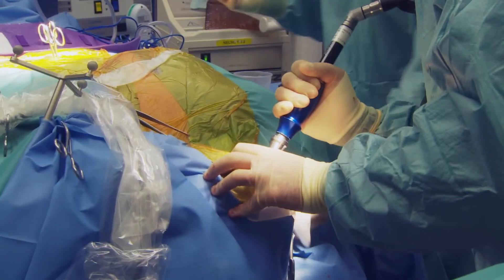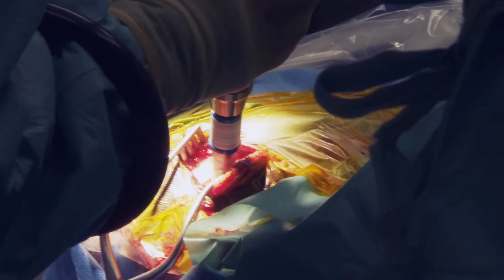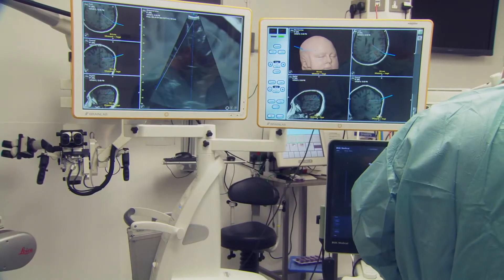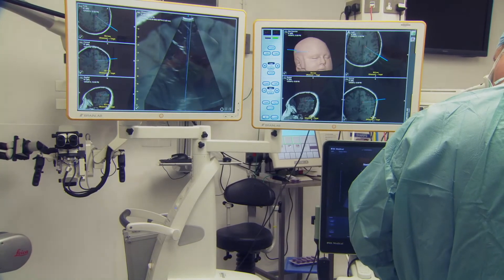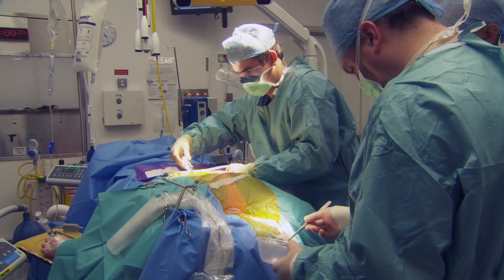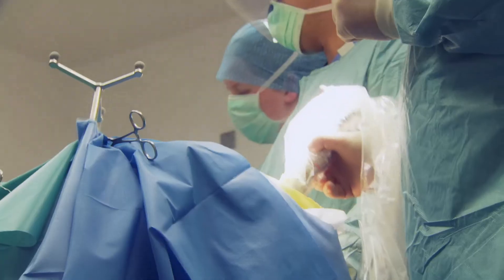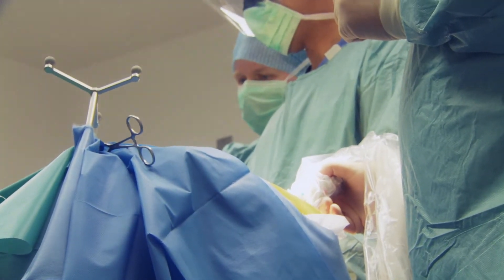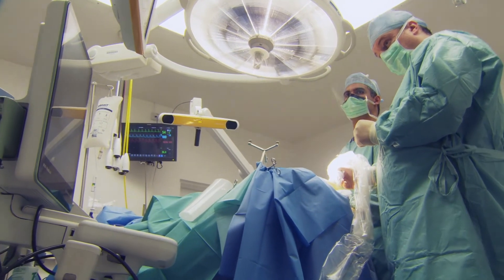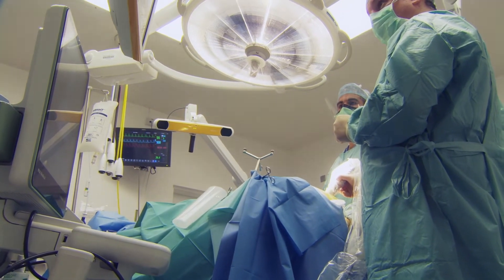The ultrasound allows us to look at the degree of brain shift, gives us an idea of how much that might be and whether we need to adjust what we're doing surgically to correct for that. It gives us real-time updates of the position of cysts, whether we've decompressed them, we can look at catheter position, we can track needle position with a live image, and it's used widely to judge the degree of resection — particularly in high-grade brain tumours where there's a very clear interface on ultrasound between what appears to be high-grade tumour and normal brain.